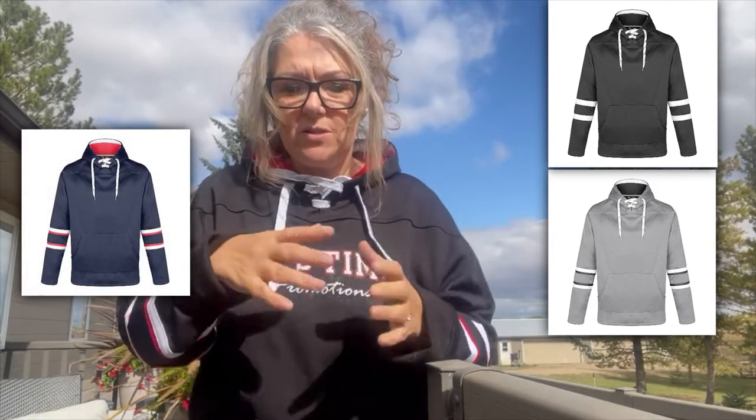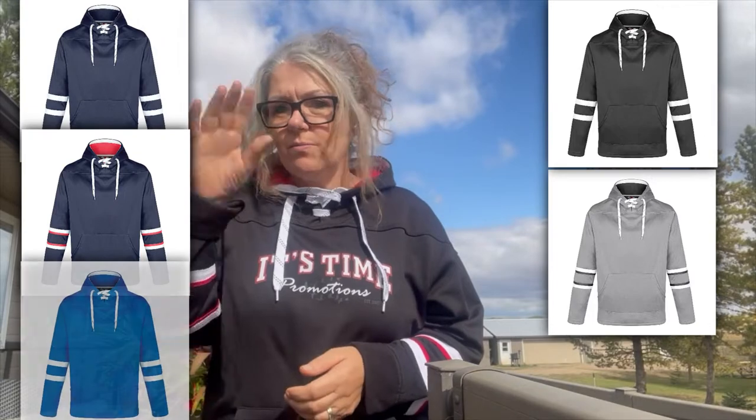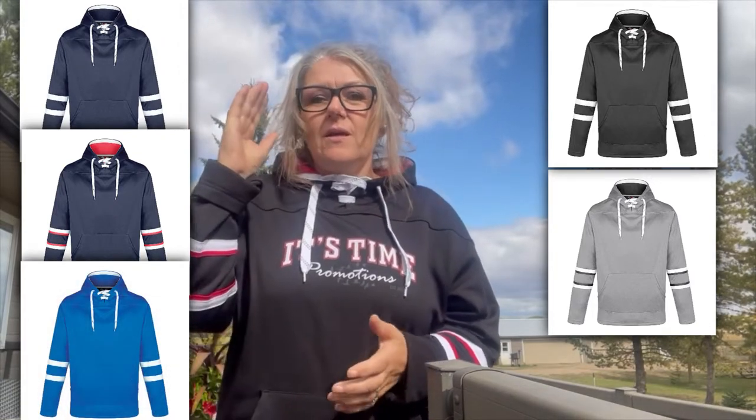It comes in numerous different colors — I'm going to show them here, I'll pop some different photos onto the screen. There's gray and white, black and white, navy, and this is the black with these colors. There's a navy version of these colors as well, and royal. I'll show you the pictures.